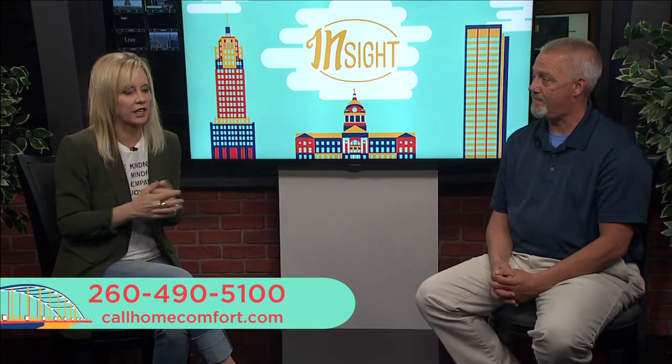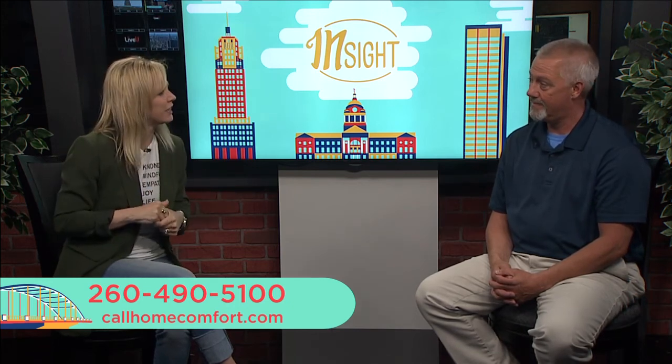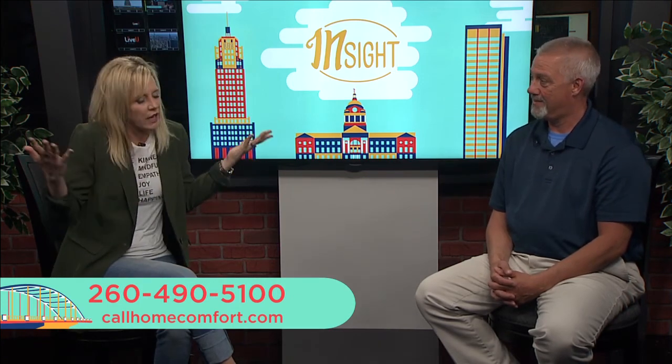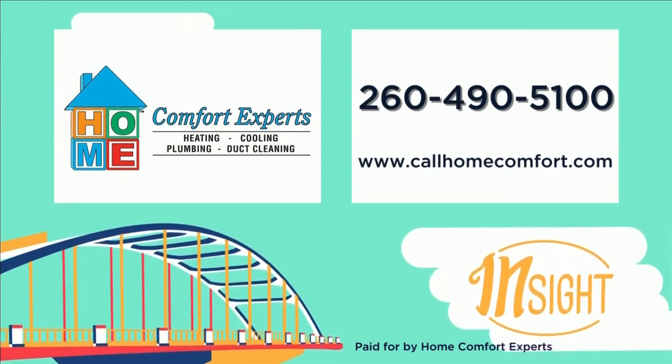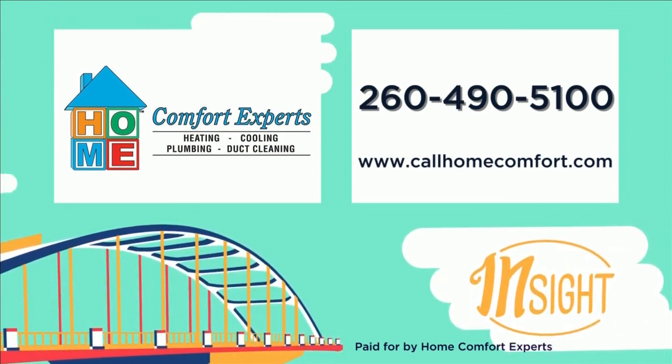Somebody at lunch yesterday had just moved to Indiana and asked if the weather is always like this — and the answer is yes, you just never know: warm one day, cold the next. Here's one thing you do know: call Home Comfort Experts. They can help you. Give them a call today at 260-490-5100.